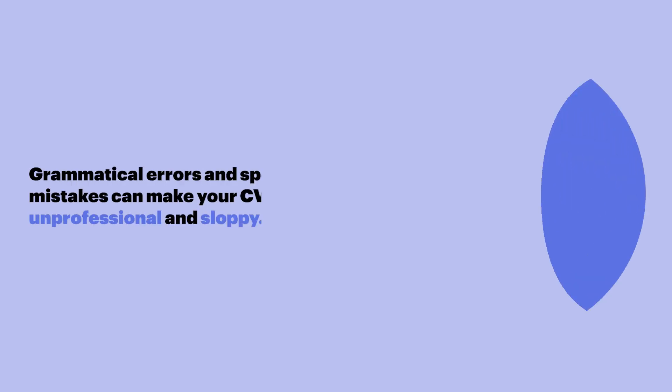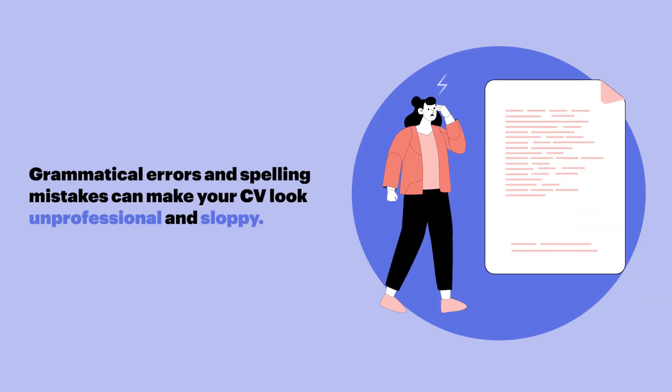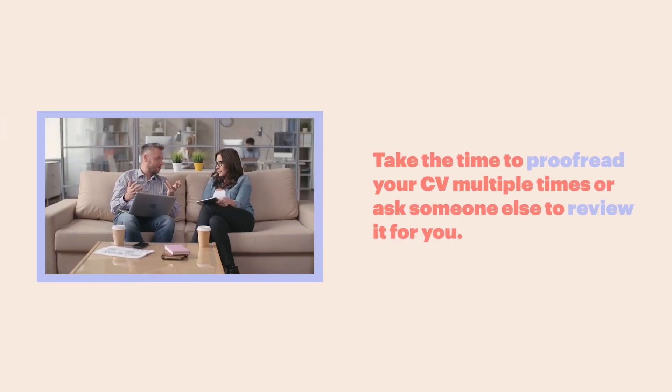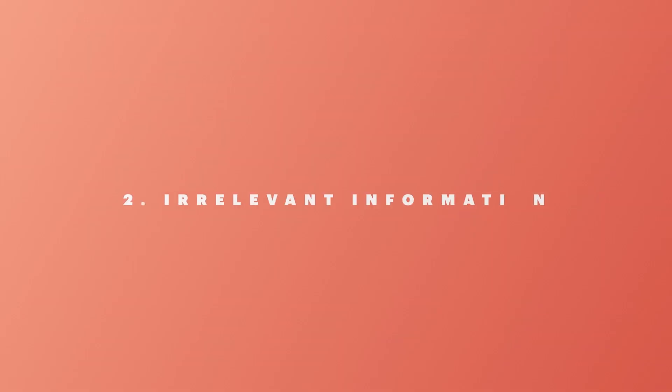Spelling and grammar errors. Grammatical errors and spelling mistakes can make your CV look unprofessional and sloppy. Take the time to proofread your CV multiple times, or ask someone else to review it for you.